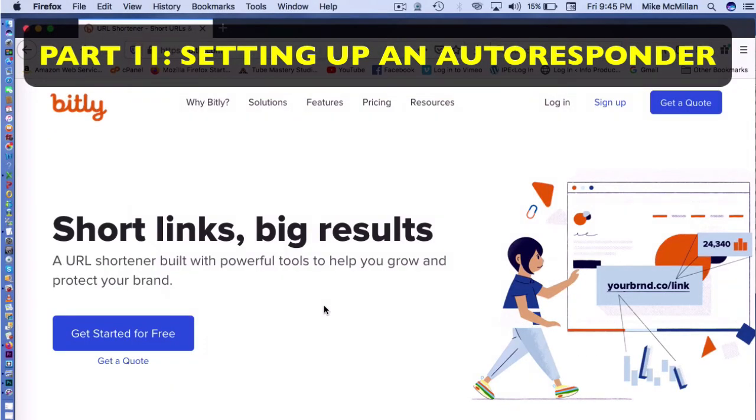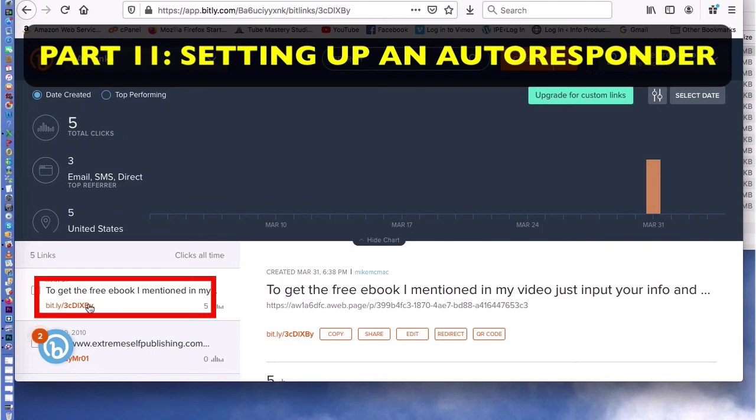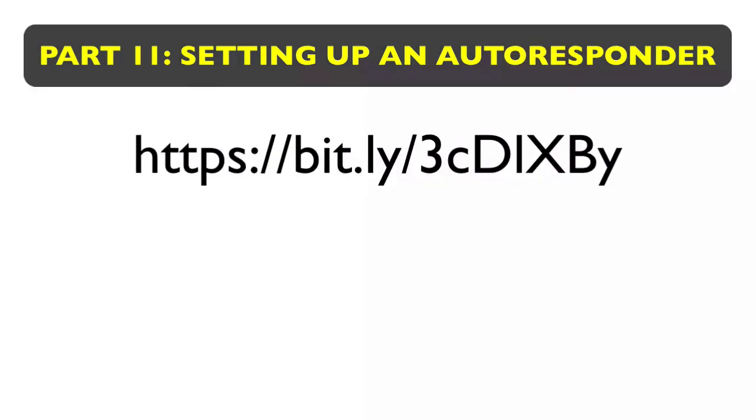You can go to a place called Bitly — there are other URL shorteners out there, but a lot of big YouTube creators use Bitly. Go to bit.ly and put your long, scary-looking link in the box, then click 'Create' at the bottom. When you do that, you get a shortened Bitly link right there. It's very short. Click 'Copy' and it will copy that link for you.